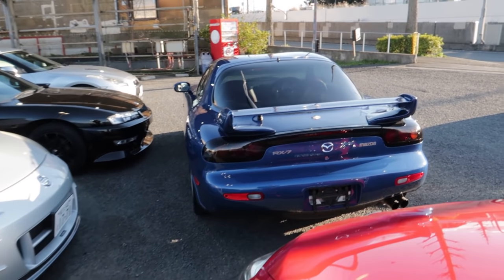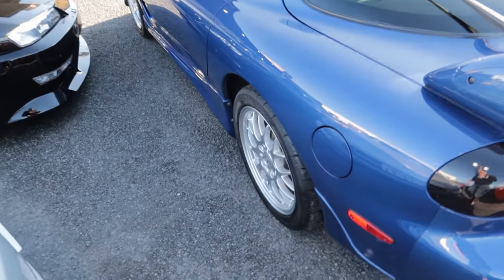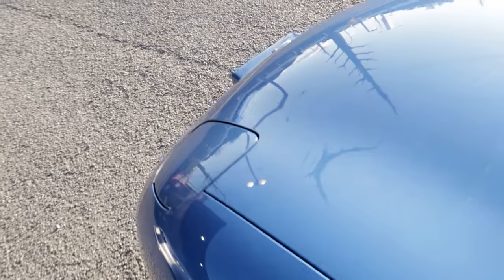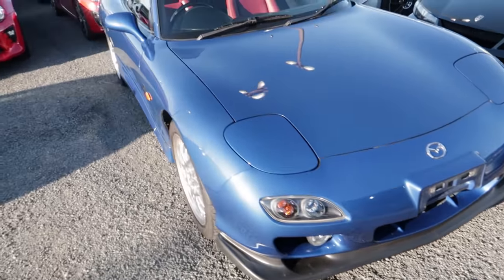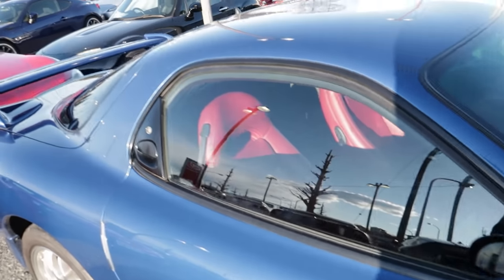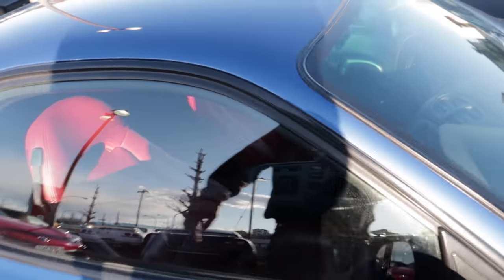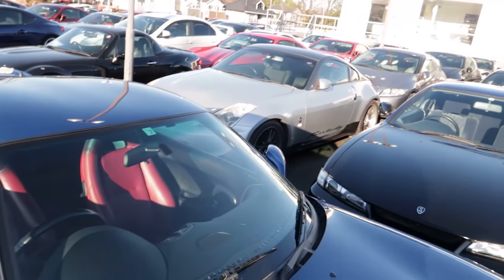Let's look at this Spirit R RX-7, which is the cleanest RX-7 I've ever seen. Factory OEM wheels still on it. The paint is immaculate. The fact that it even still has those Spirit R badges is pretty amazing because they're like one of the first things to fall off. It's even got door guards on there. The interior has full leather red leather — it's absolutely beautiful.